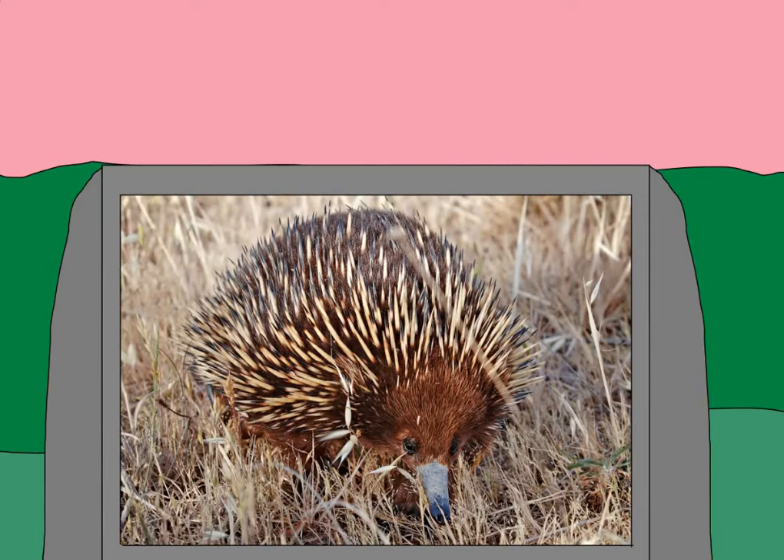Within echidnas, there are two main groups: the short snout and long snout. Short-snouted echidnas have an ant-eating diet — they'll eat things like ants and termites using their long tongue. While long-snouted echidnas will instead mostly eat worms.